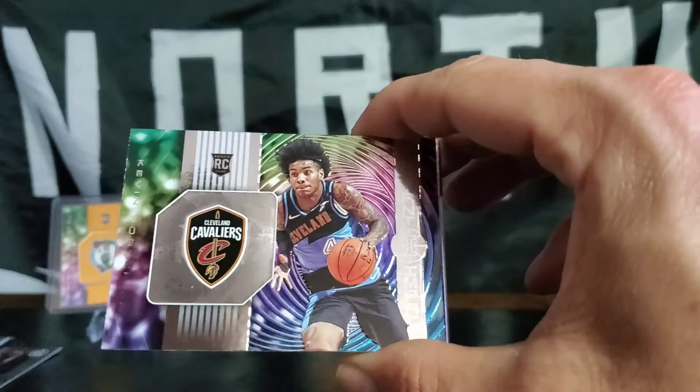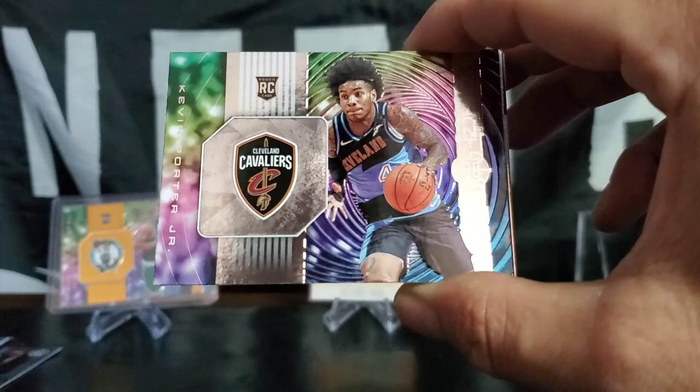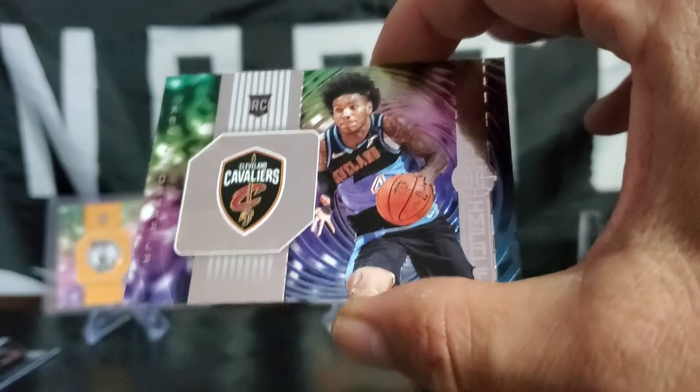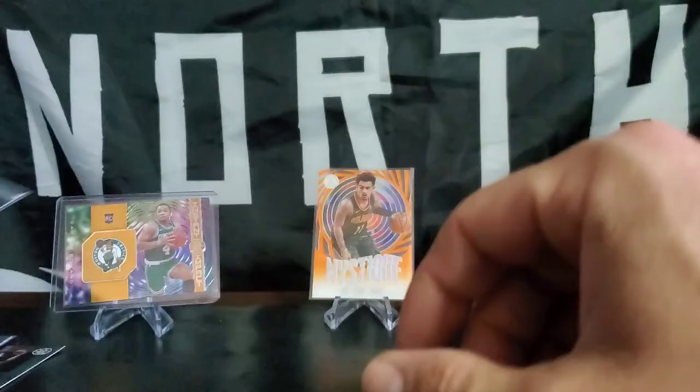Rookie card — Kevin Porter Jr. on Cleveland! Nice one, but it's not the numbered one like the other rookie Instant Impacts. Because that was the orange parallel — I see the difference now. I'm still going to give him a sleeve. That's a beauty card for him, still a nice rookie.